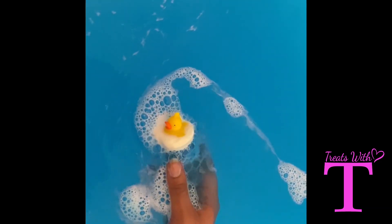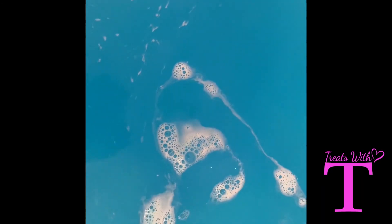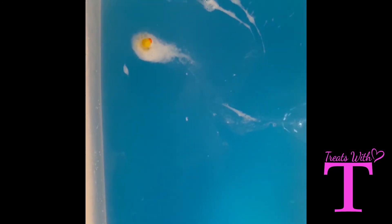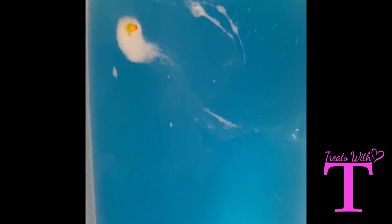I just love the squeaky duck toy that's left floating around in the bathtub, and I'm definitely going to be adding it to my collection along with the Meow for Now. Thank you for watching Treats with Tea — please subscribe for more. Thank you!